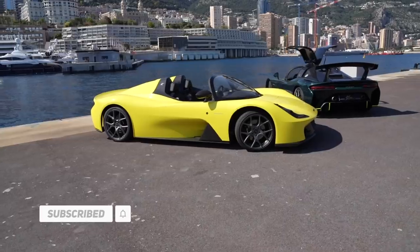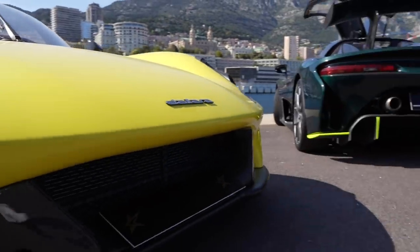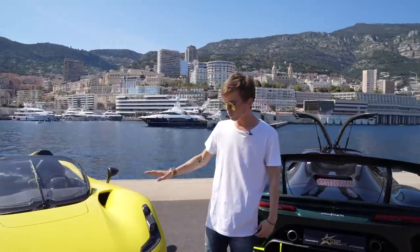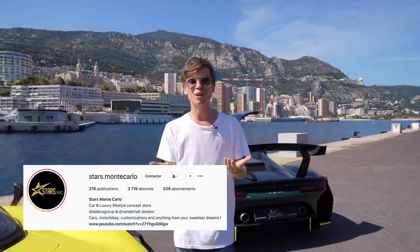What's up guys, welcome to another video. You join me on the port in Monaco once again and as you can tell behind me I have two cars today. We have two very similar cars but yet very different — two Dilara Stradalis. These cars are limited to only 600 that will be produced worldwide, but I was walking around them in the Stars Monte Carlo dealership earlier and noticing all the differences.